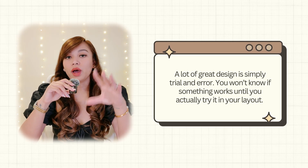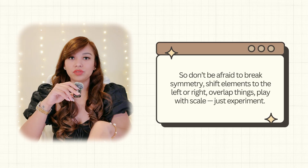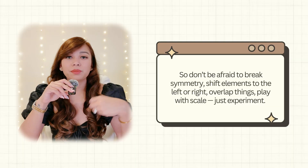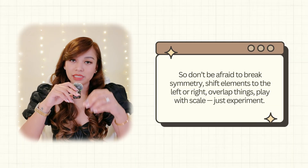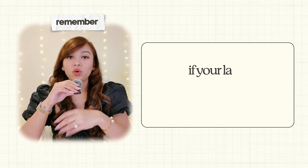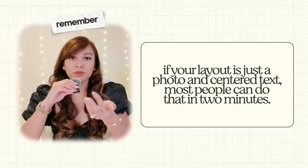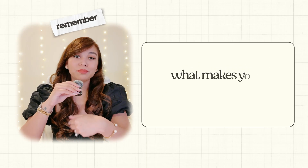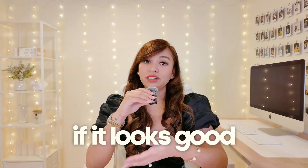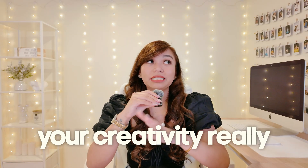A lot of great design is simply trial and error — you won't know if something works until you actually try it. So don't be afraid to break symmetry, shift elements left or right, overlap things, play with scale, just experiment. Remember, people buy templates because they want something they can't easily create themselves. If your layout is just a photo and centered text, most people can do that in two minutes. What makes your work stand out is the creativity behind the structure. Push yourself to explore different compositions — if it looks good, it's good, even if it doesn't follow any traditional design rules.